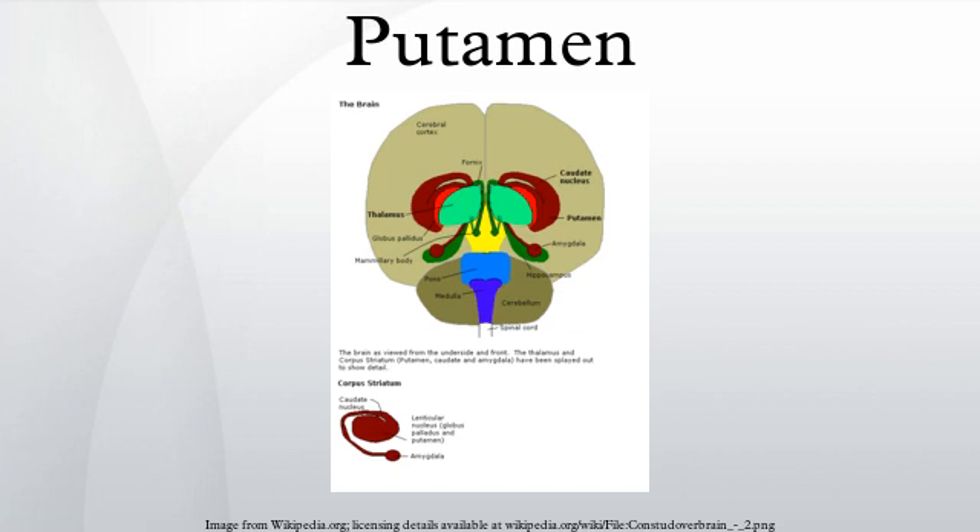The putamen is a structure in the forebrain. Along with the caudate nucleus, it forms the dorsal striatum. The caudate and putamen contain the same types of neurons and circuits. Many neuroanatomists consider the dorsal striatum to be a single structure, divided into two parts by a large fiber tract, the internal capsule, passing through the middle.